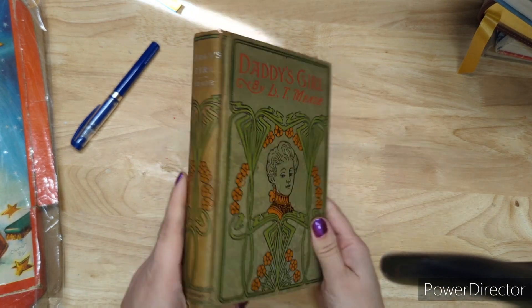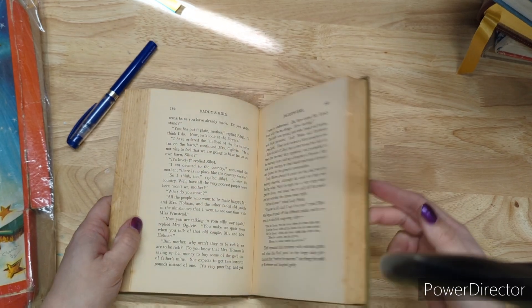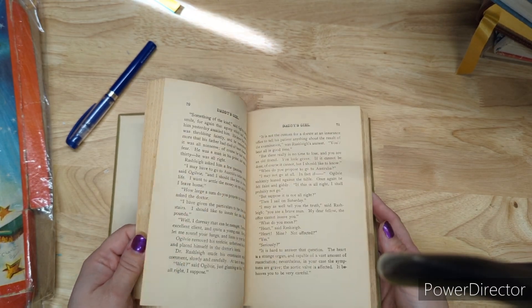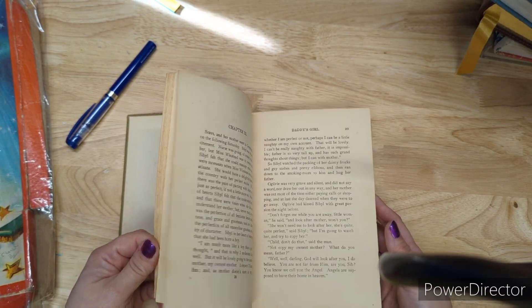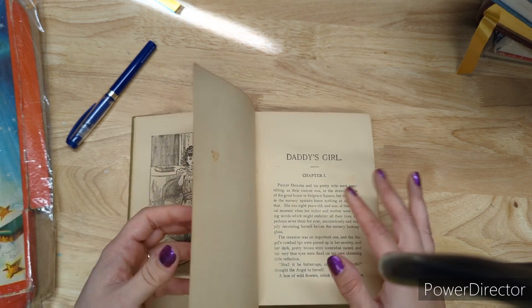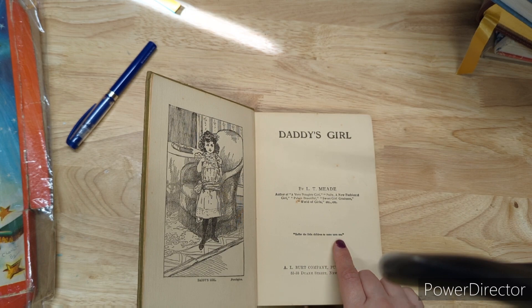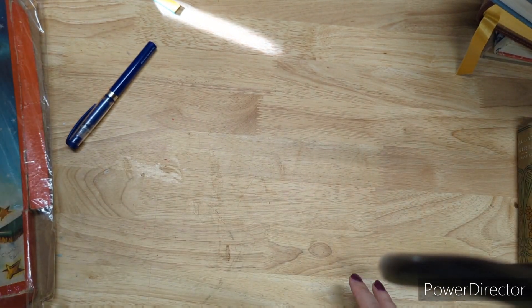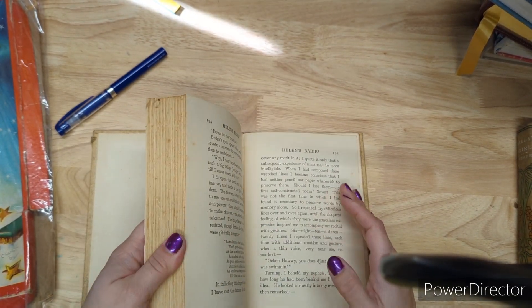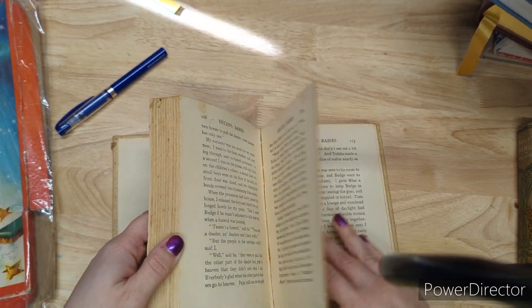Daddy's Girl — this particular one is six bucks. The cover is just wonderful; the back cover is plain but the spine and the cover are very Art Nouveau. This one had no date. 'Suffer the little children to come unto me' — that's some powerful stuff. Helen's Babies is also six dollars. This one has some illustrations and the pages are thicker than Daddy's Girl.